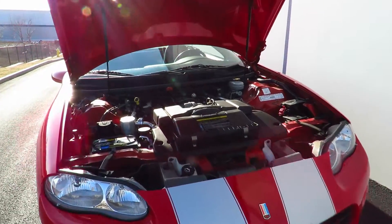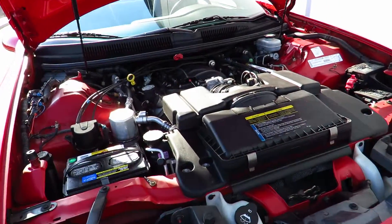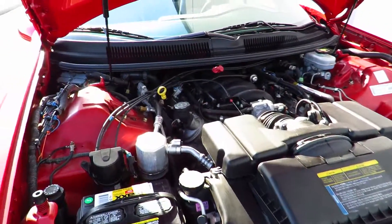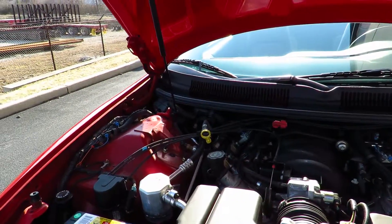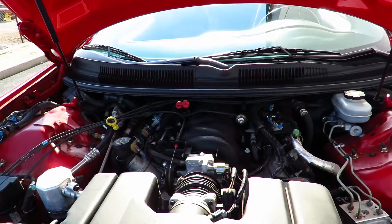Under the hood of this Camaro is a 350 cubic inch 5.7 liter LS1 V8. It makes around 325 horsepower and 340 foot-pounds of torque.